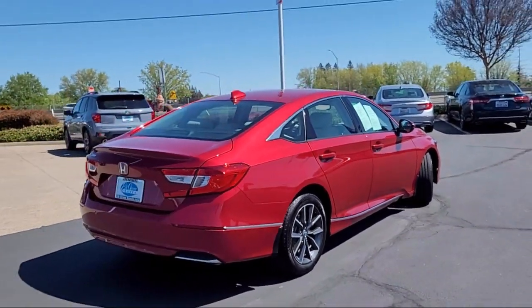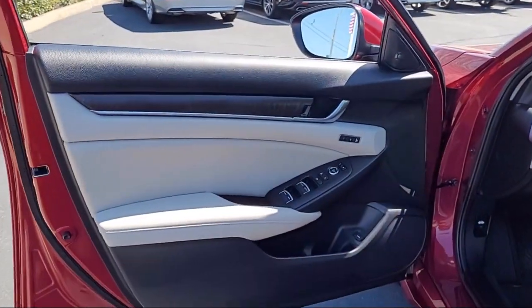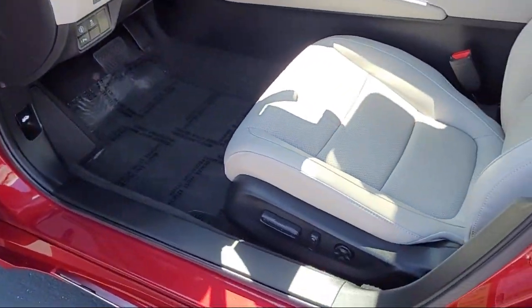Keyless Entry, Heated Front Seats, Sirius XM Satellite Radio, Alloy Wheels, and has less than 5,000 miles on the odometer.